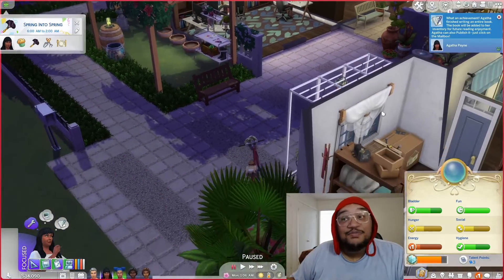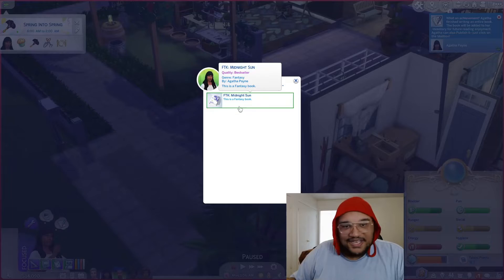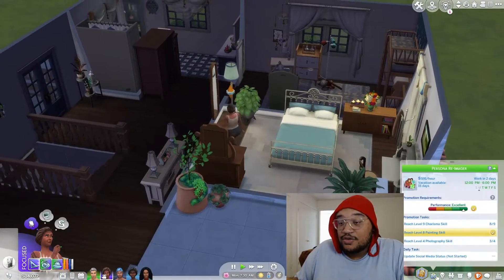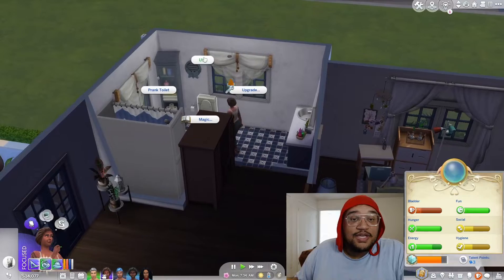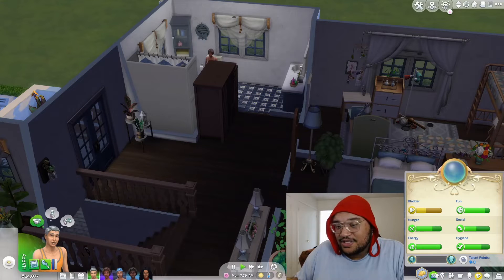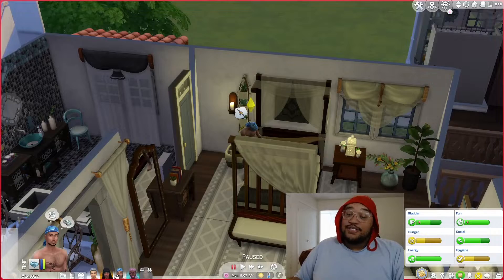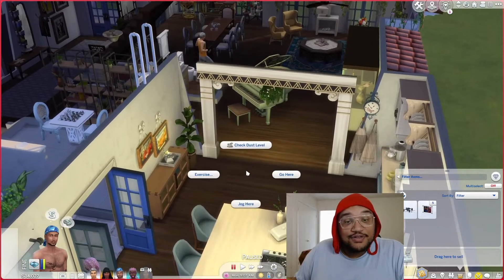Agatha finished her final book! It is time to sell to the publisher — FTK Midnight Sun, her final book. I'm so proud of you, honey. Do you work today? No, not until tomorrow — love that for you, Miss Agatha. Freddie's off today too. Cody, you're going to work in two hours. Freddie just got another offer to do a cooking video. Last time we did the cooking it said we didn't do it and that made me upset, so let's try that again.